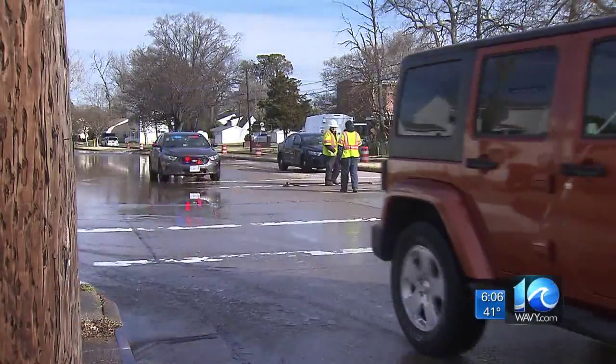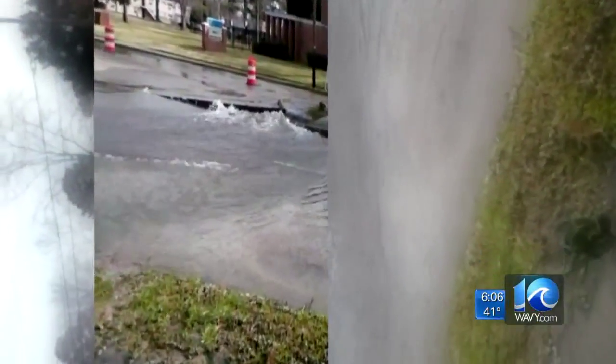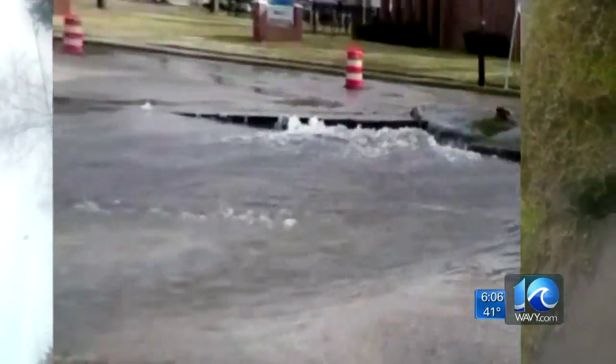In my bathroom and in the kitchen, water pressure wasn't working. Drivers were detoured around the impassable roads. Meredith Schroeder caught the action as it unfolded: the road lifted up, there was probably three to four feet of water on Tidewater Drive, blocking the entrance to the church and three streets.